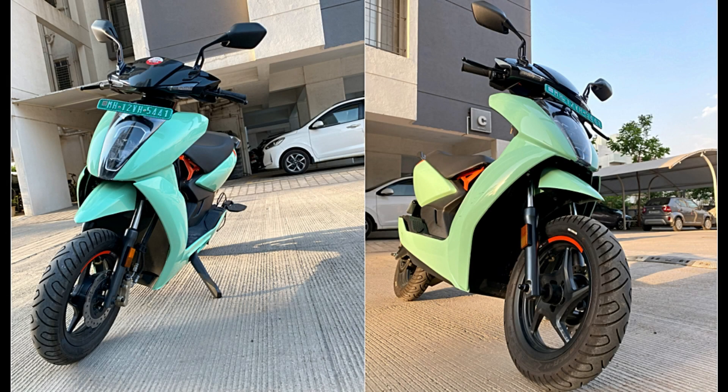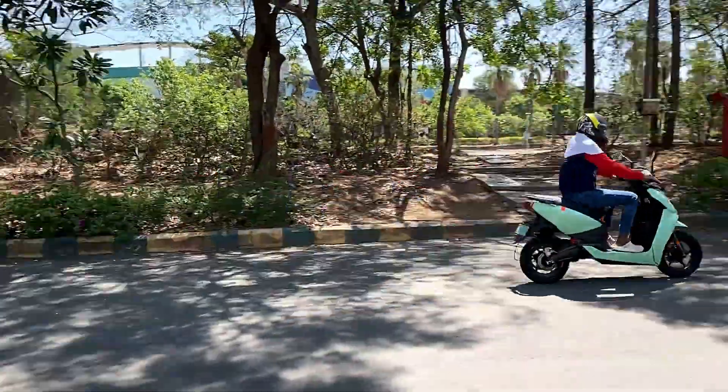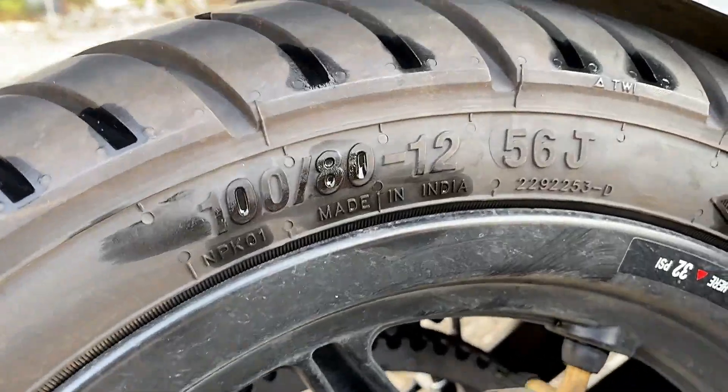We instantly fell in love with the Ather's aerodynamic design — its sleek, sporty and aggressive looks. The monoshock at the rear and wide MRF tyres at the front as well as the rear contribute to its strong visual appeal and handling character.